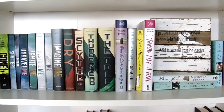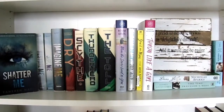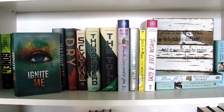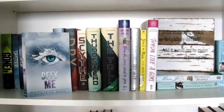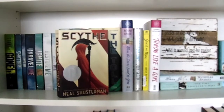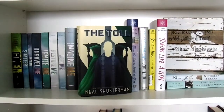Continuing on with Dystopian: we have Gone by Michael Grant, Shatter Me, Unite Me, Unravel Me, Ignite Me, Restore Me, Defy Me, and Imagine Me by Tahereh Mafi, Dry by Neal and Jarrod Shusterman, and Scythe, Thunderhead, and The Toll by Neal Shusterman.